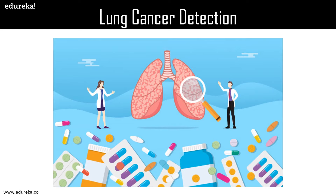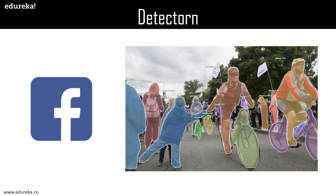Detectron, as many of you might have heard, is Facebook's AI research software system that implements state-of-the-art object detection algorithms. It is written in Python and powered by the Caffe2 deep learning framework. You can detect every object in a video in real time. Just have a look at the image — how cool is it?